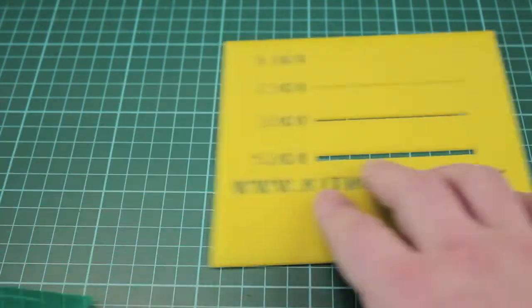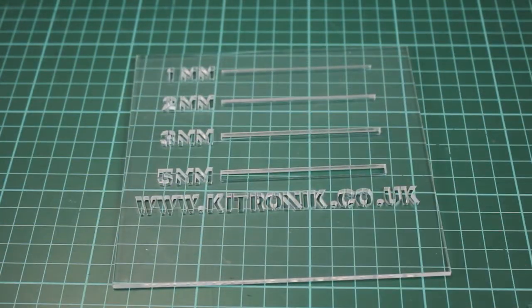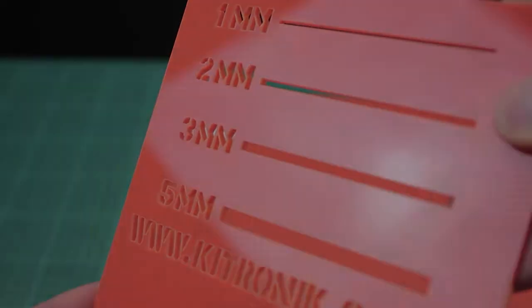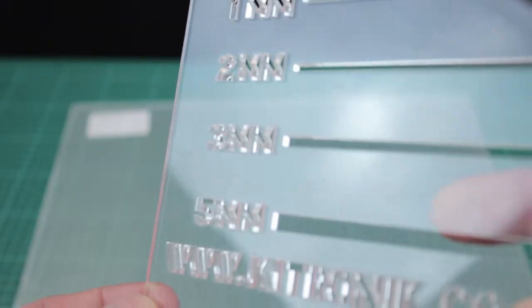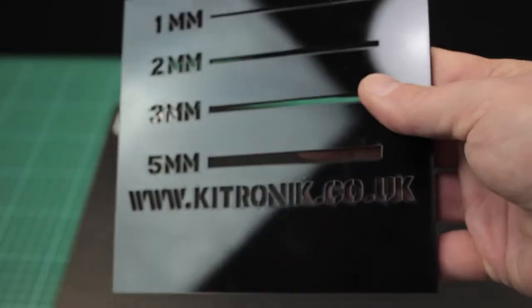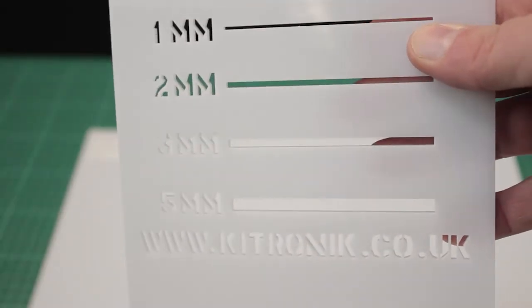The cost saving is achieved because there is a lower tolerance in color matching between batches. This is ideal for education and prototyping where strict color matching is not required. We think these plastics make an economic alternative.